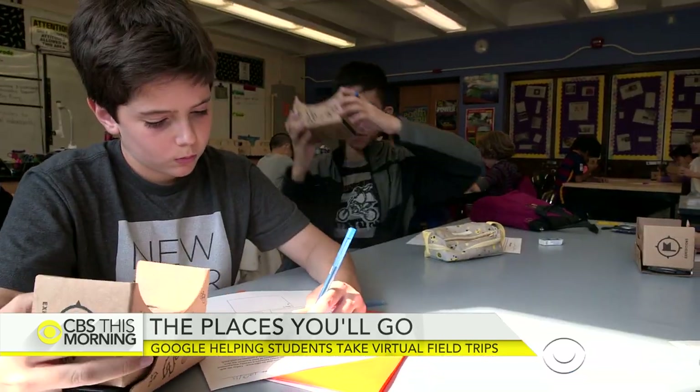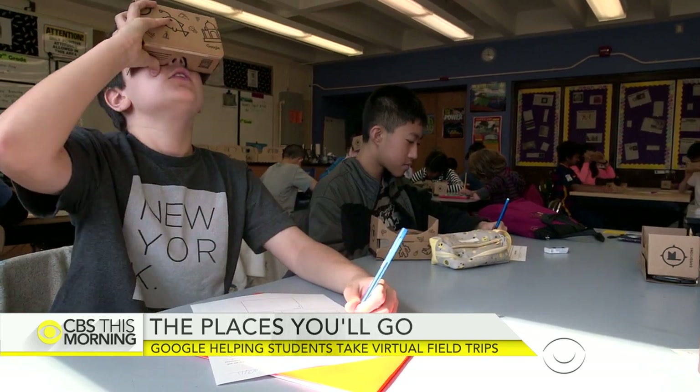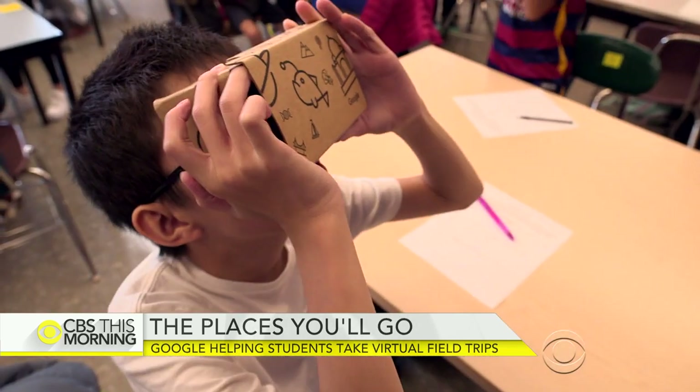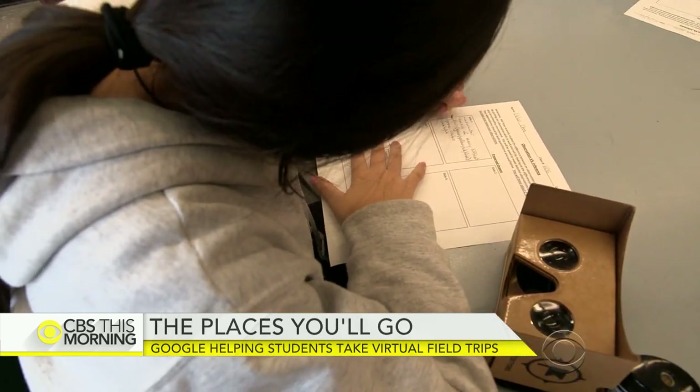New York Lab Middle School principal Megan Adams says that for cash-strapped schools, investing in the program may be hard, but she considers it an important learning tool. Some kids might still prefer a textbook, but some kids who don't normally engage in reading or discussion will all of a sudden understand the concept.